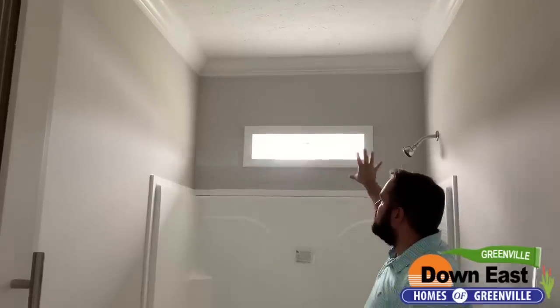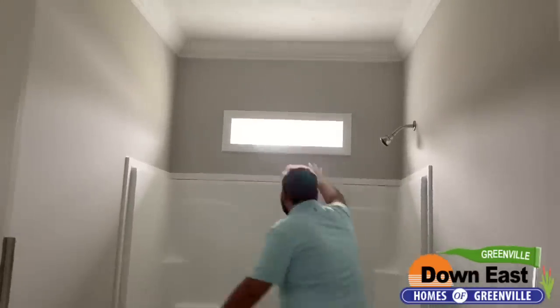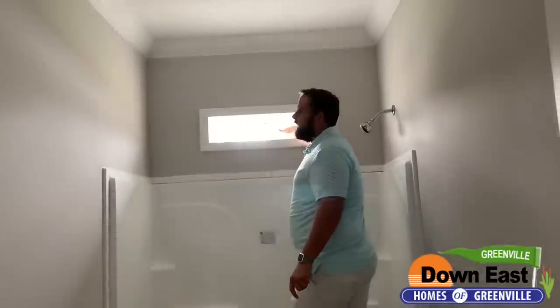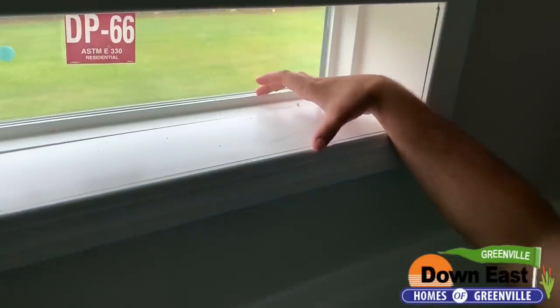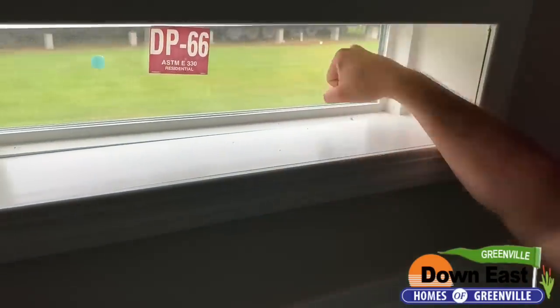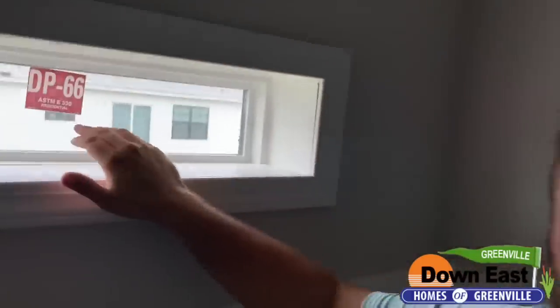This is a one-piece fiberglass tub, nine-foot ceilings of course, and we put in a transom window. I want to show you how deep my hand has to go to reach the window — that is how thick your exterior wall is. It goes all the way to about my forearm before my fist touches the window. This house has tons of insulation on the outside, which saves you on your energy bill.